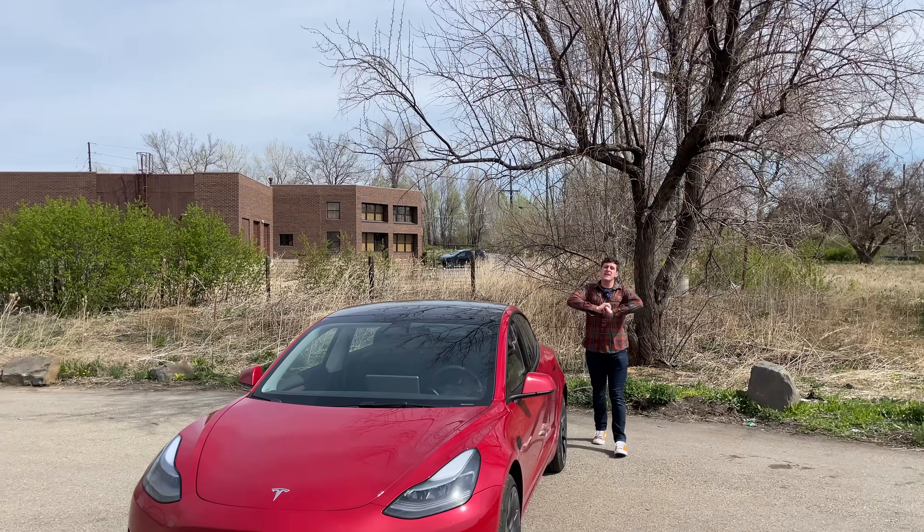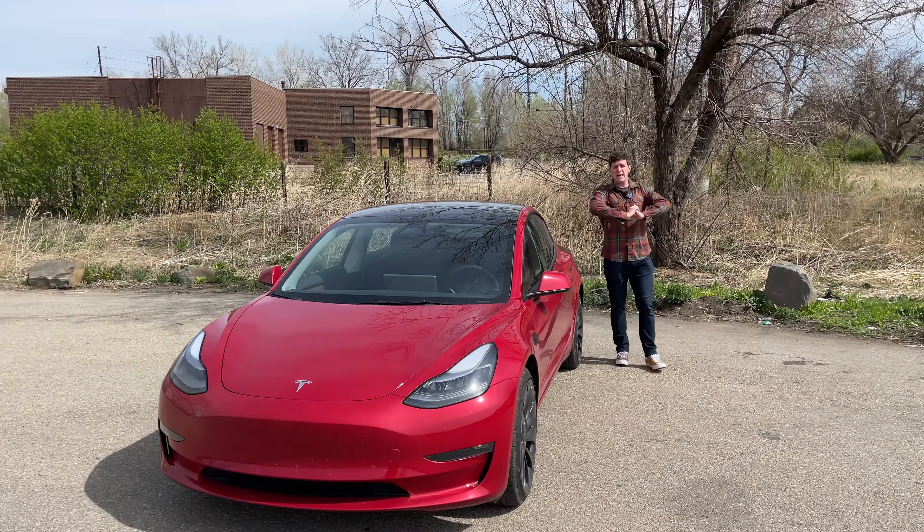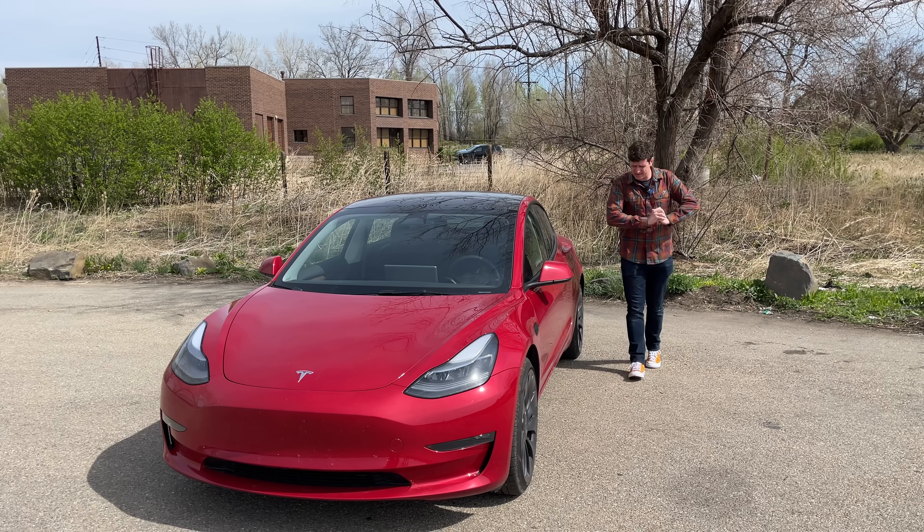Hey everybody, I've got a great video for you today because in this video I'm going to admit that I am completely wrong about Tesla.